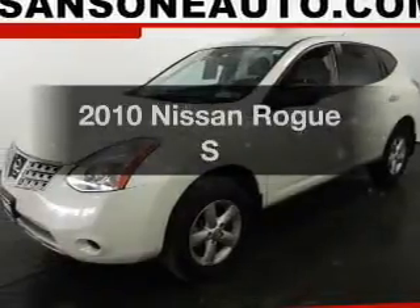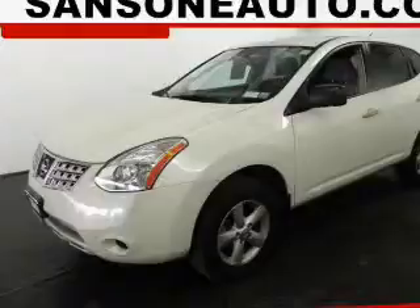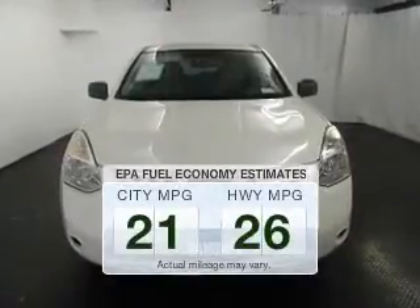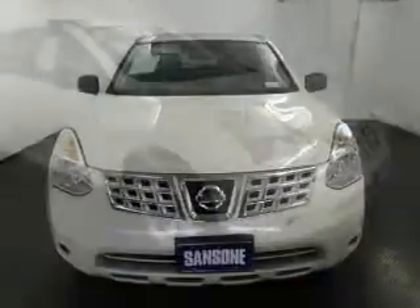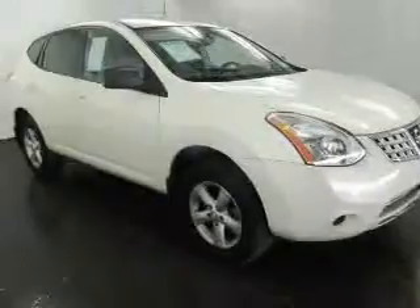Check out this 2010 Nissan Rogue. If you're looking for a first-rate auto, this one could be yours today. In the city or on the highway, you'll spend less time at the pump with this fuel-efficient vehicle. The powertrain includes all-wheel drive with an efficient four-cylinder engine driven by an automatic transmission.